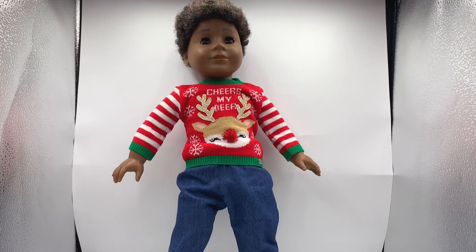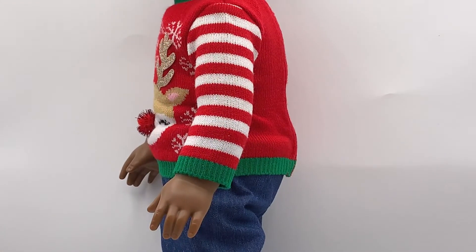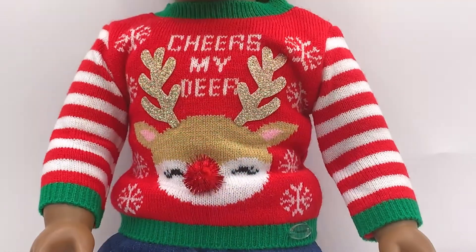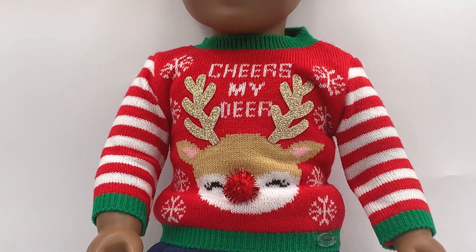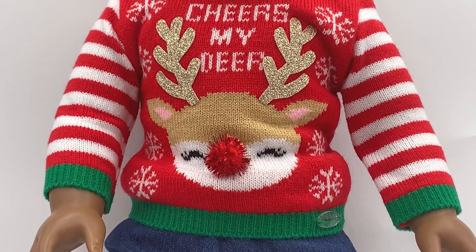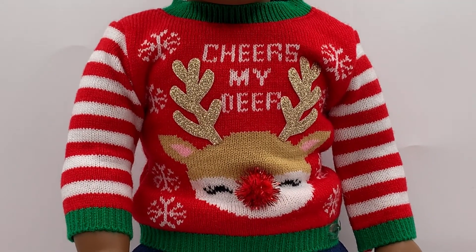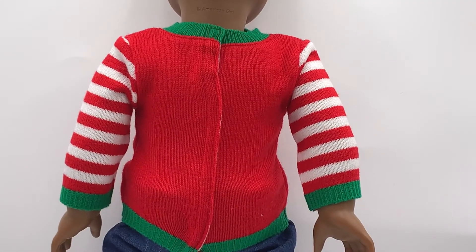The sweater, or jumper as we call it here in England, is made out of a knitted material with red and white stripes. The cuffs, collar, and the trim on the bottom of the jumper are forest green. The front of the jumper has white snowflakes on it. There is a very cute reindeer on the front — a light brown reindeer with a white muzzle, pink inner ears, and closed eyes. The reindeer has appliqué antlers made out of a glittery material, whilst its nose is a red tinsel pom-pom. It does up in the back with Velcro.